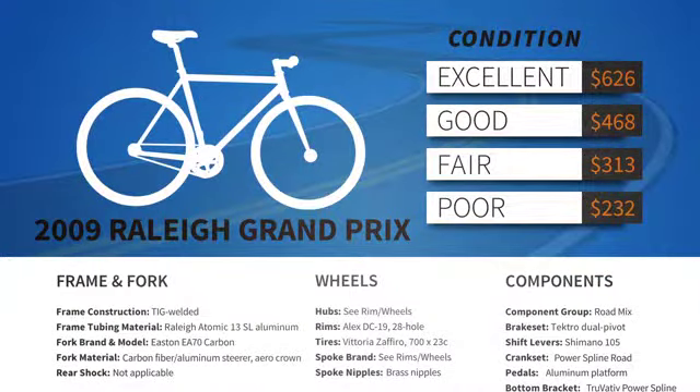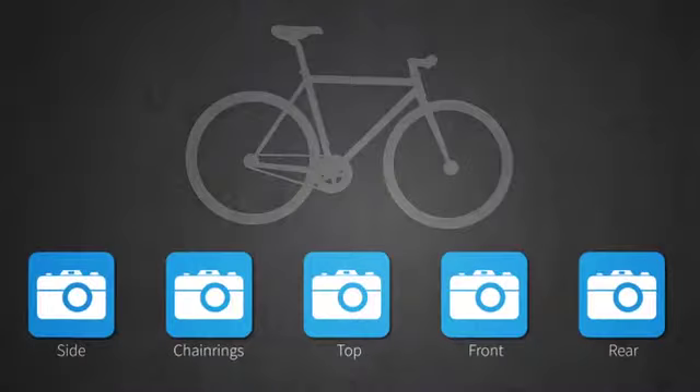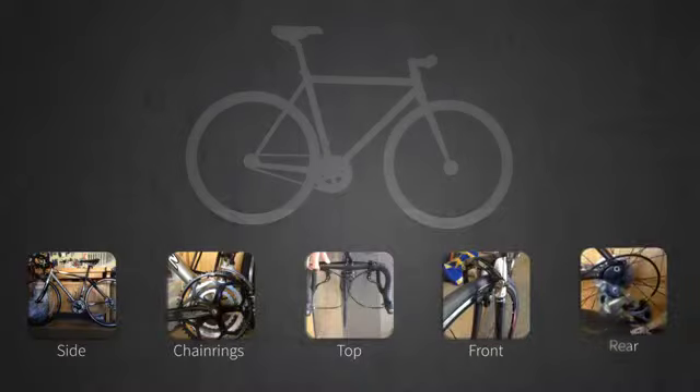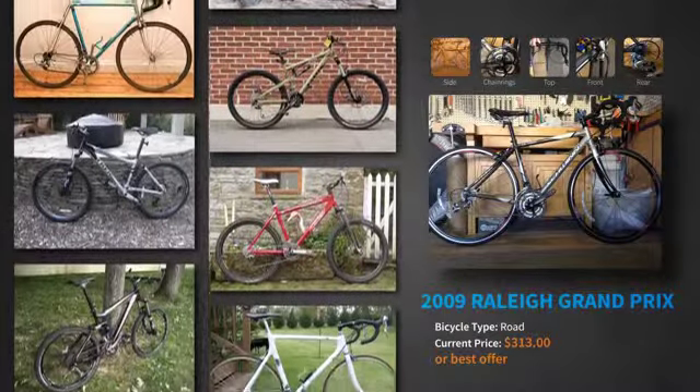Yours has some road miles on it, a few scratches maybe, but you took good care of it — so you pick fair condition. Now we ask you to take a few detailed photos of your bike so the buyer can see what they're getting. Now it's listed on Bicycle Blue Book's Marketplace.